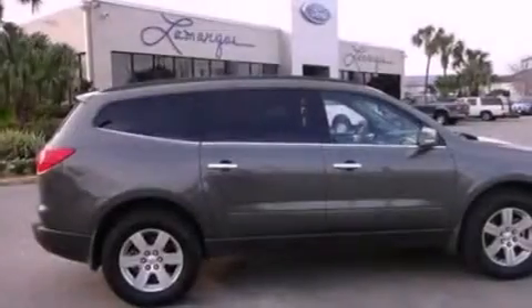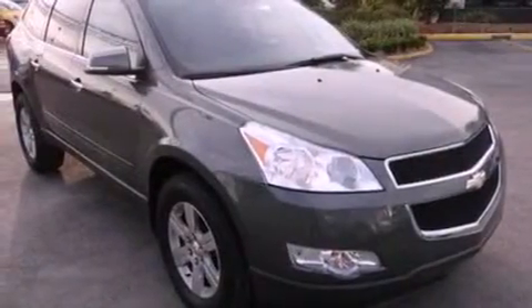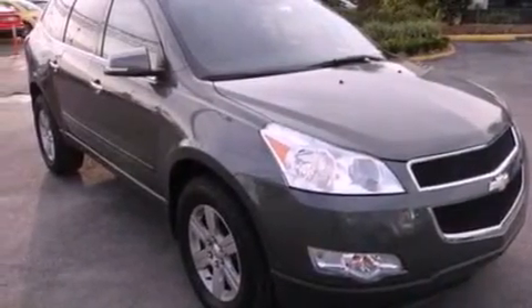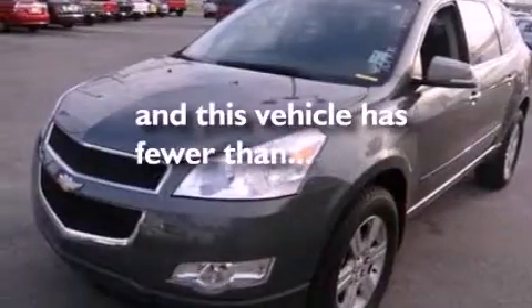Additional features include air conditioning, cruise control, full power accessories, a 6-speaker audio system, leather and alloy steering wheel trim, a rear spoiler, a security system, dusk-sensing headlights, front and rear reading lights, and this vehicle has less than 26,000 miles.